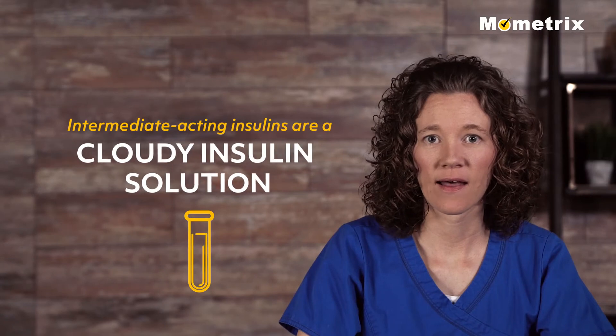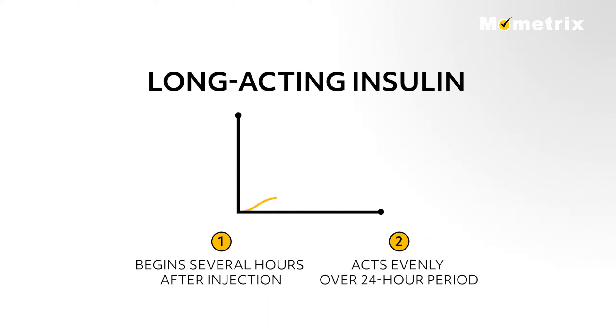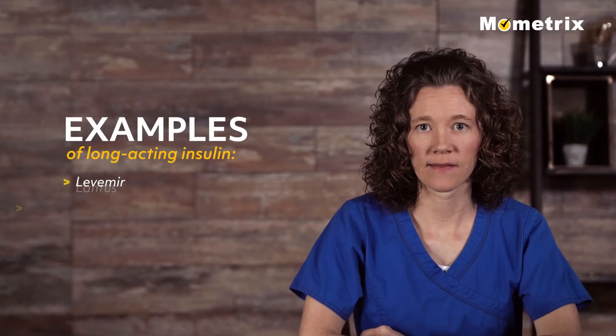Intermediate acting insulins are a cloudy insulin solution. Long acting insulin reaches the bloodstream several hours after injection and tends to lower glucose levels fairly evenly over a 24-hour period. Examples include Levemir and Lantus.